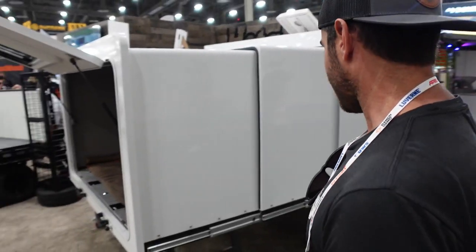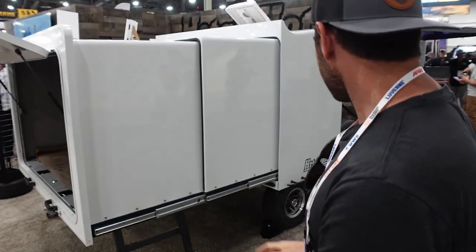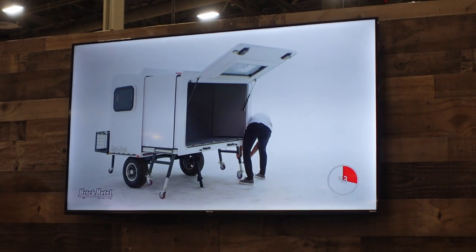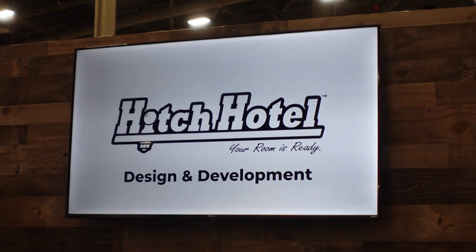So this is the Hitch Hotel. Basically it hitches up and telescopes — it's a telescoping camper that triples your space. This is a really cool idea. I feel like I've seen them online before but it's always fun to see them in person.